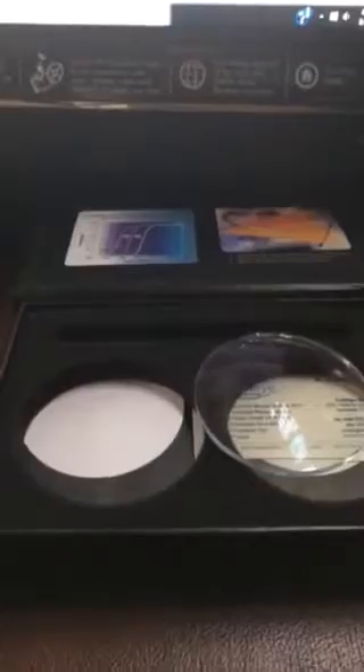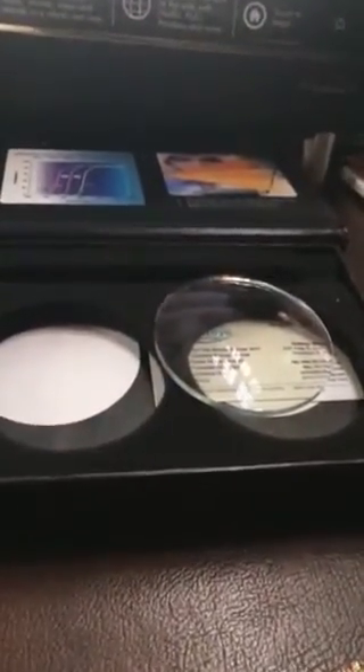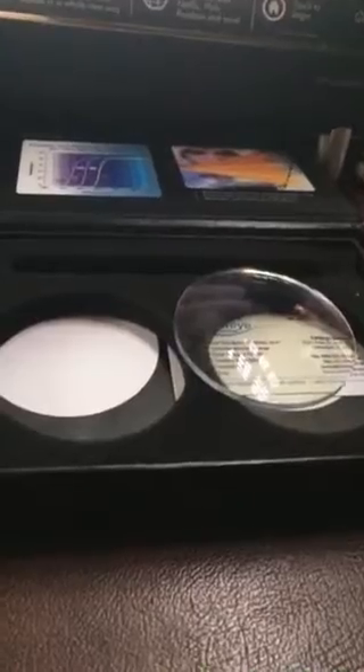Absolutely amazing — it's an all-clear lens. It's got an anti-glare coating on it, anti-scratch, and it comes in 1.60 and 1.67 material, so it's super thin and light.